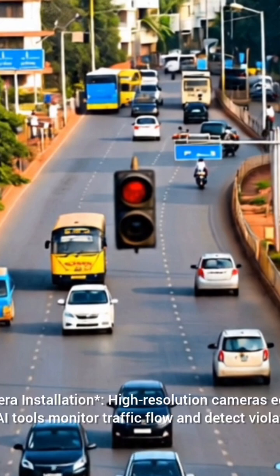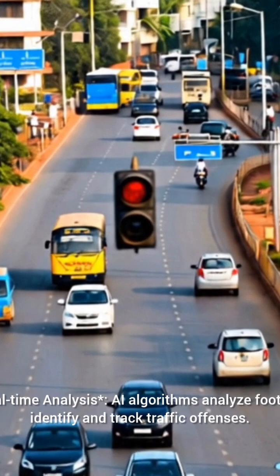Here is how it works. First, camera installation: high-resolution cameras equipped with AI tools monitor traffic flow and detect violations. Second, real-time analysis: AI algorithms analyze footage to identify and track traffic offenses.